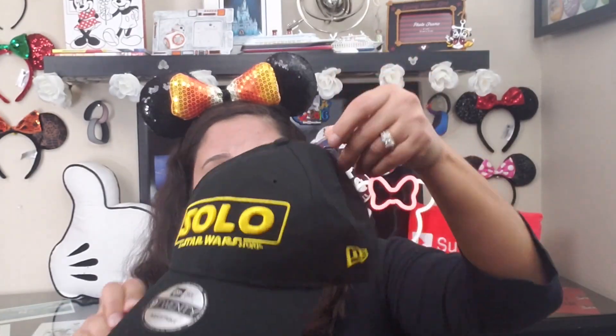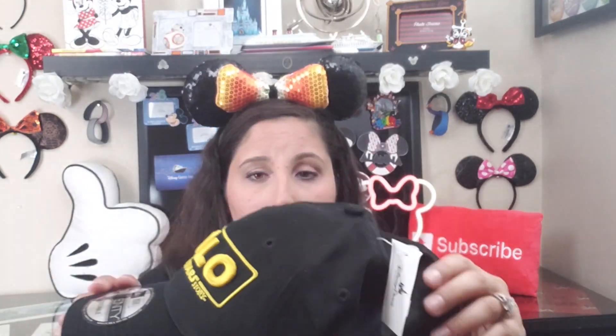I forgot I have one more hat — a Star Wars hat as a gift. There was a lot of Star Wars merchandise at the Character Warehouses. This hat was $4.99, originally $29.99. It even has an authentic sticker on it — whoever receives this will really like it.